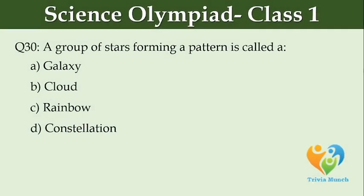A group of stars forming a pattern is called. Option A: galaxy, Option B: cloud, Option C: rainbow, Option D: constellation.